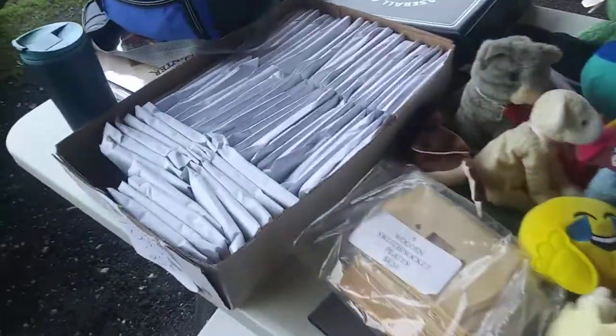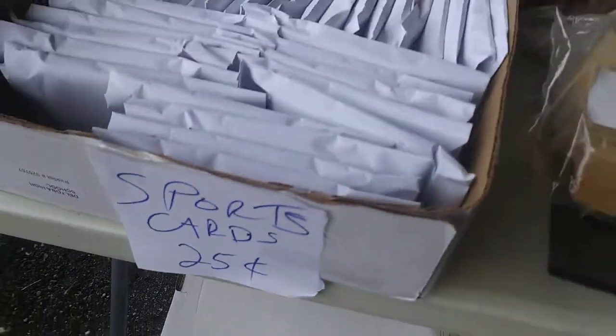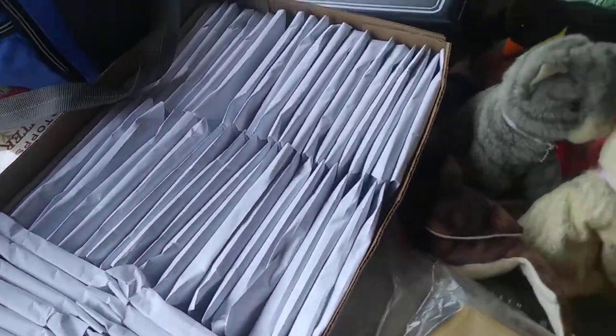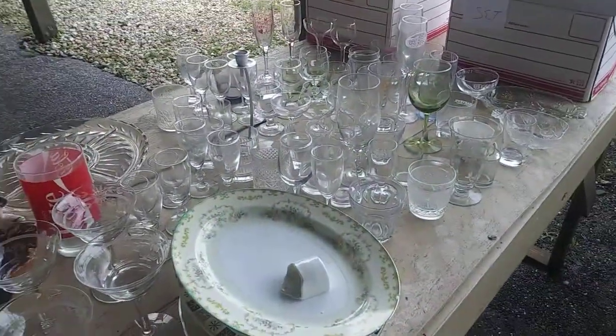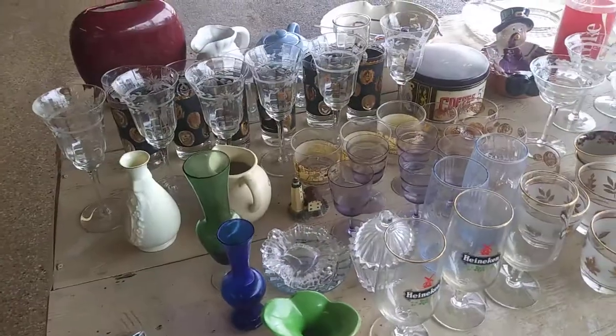He also has some little teddy bears and some sports cards here — check out those baseball cards. And there's stereo equipment over yonder, and looks like he's got some antiques, antique dishes, cups, stuff like that.